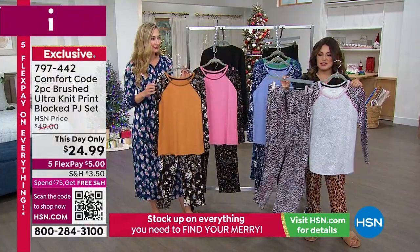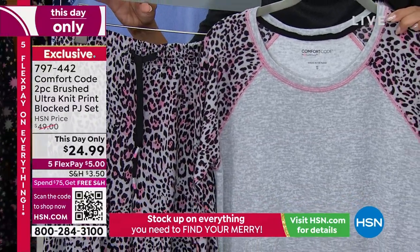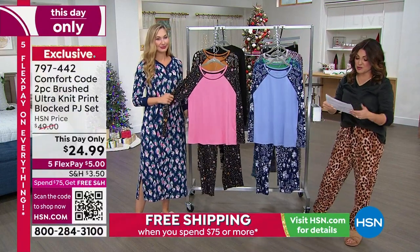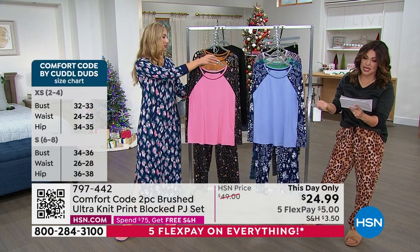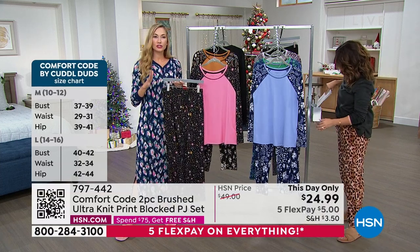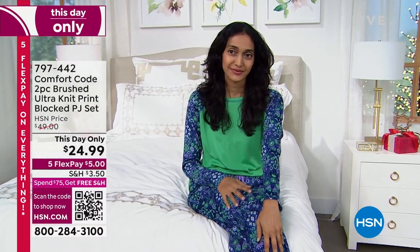I always end up in the animal print — this one is called Heather Gray Leopard Print, fun and feminine, almost like a cheetah print. All sizes extra small to 3X are available on this one. The pant is about 30 inches in length and the top is 26.5 inches. Machine wash, tumble dry. The brushed ultra knit is brushed on the inside and outside, a fine tight knit — not see-through, no grin-through with stretching, and buttery soft to the touch.